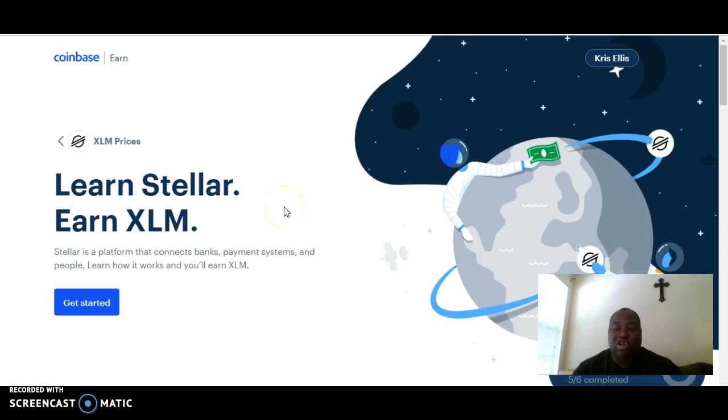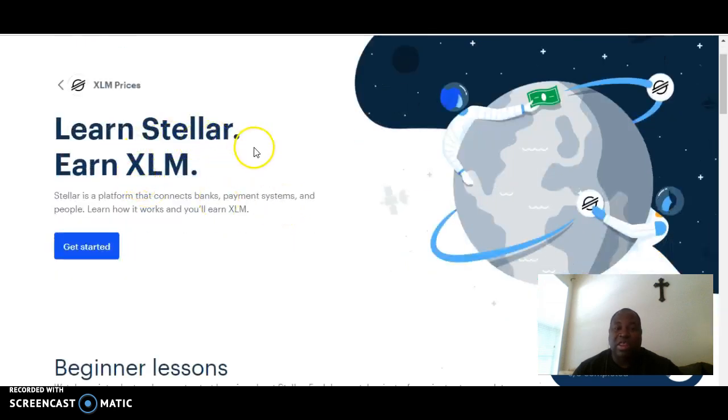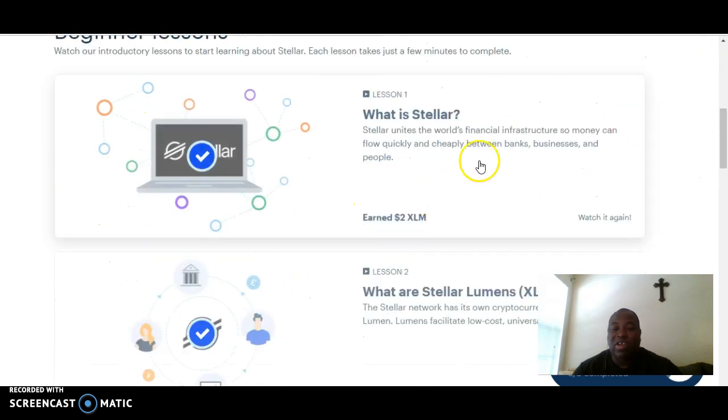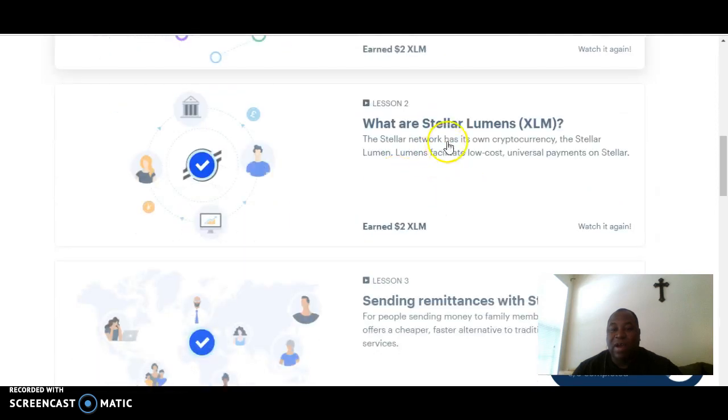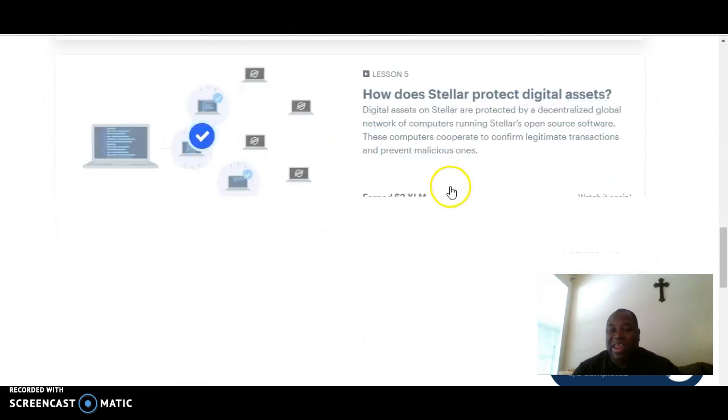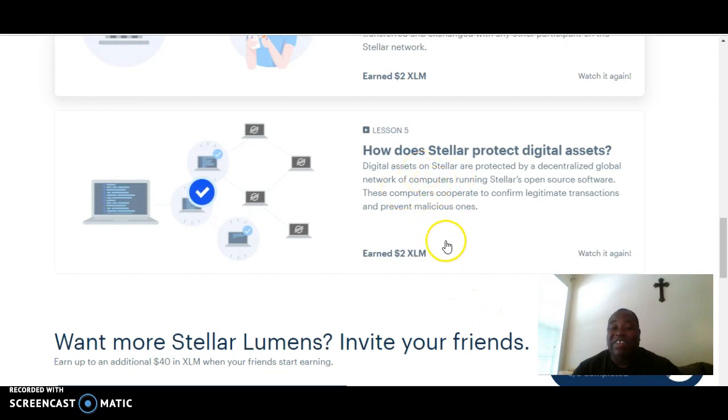It's a short process and this is so easy that you could have one of your kindergarten or first grade elementary kids do it. You're going to learn and earn XLM. Stellar is a platform that connects banks, payment systems, and people. With these lessons, once you get started, you're going to go through each lesson. You earn $2 per lesson, and there are five lessons covering what Stellar is, what Stellar Lumens are, sending remittances with Stellar, and how banks, businesses, and people use Stellar. So you're going to complete these five lessons, which will take you about two minutes per lesson — so that's 10 minutes.